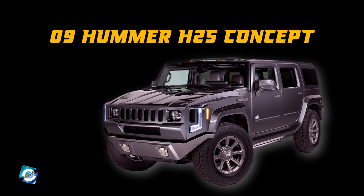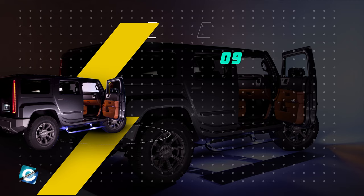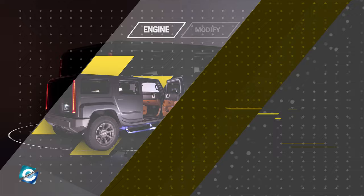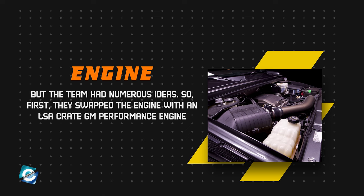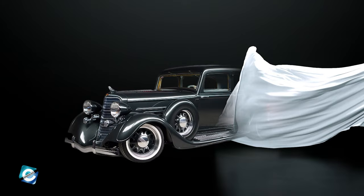Next is the badass ride: the '09 Hummer H2 Concept. This 2009 Hummer H2 appeared on Bitchin' Rides Season 5. When it appeared on the show, there was very little that Kindig could do to modify the automobile — or so many thought. But the team had numerous ideas. They swapped the engine with an LSA Crate GM Performance engine with a 6L90E transmission. A Kicker sound system with IQ subs was installed along with two-tone leather seats. Flush handles and one-off VOD wheels complete the new look.